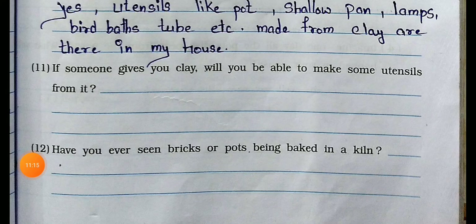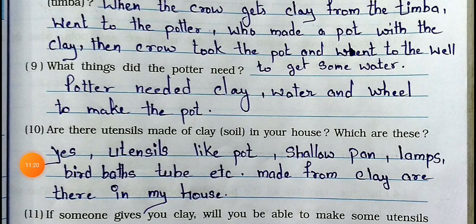So my dear students, I hope you all understood till here. We will carry on this chapter in Part 2 of Chapter 15 'Fun with Clay.' Till then, bye-bye, take care.